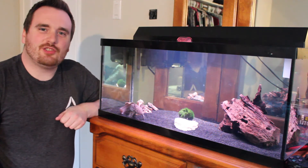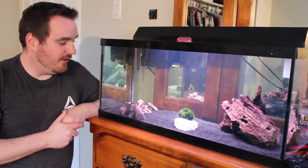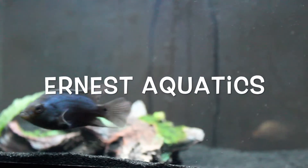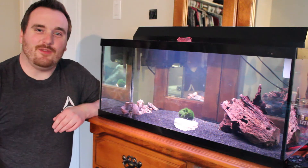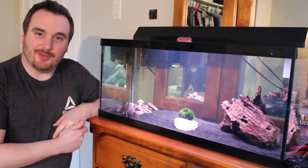Hi, it's Ernie from Ernst Aquatics, the fish keepers channel helping you enjoy the hobby. Today I'm bringing you a video on what an axolotl actually is. If this is your first time on my channel, make sure you hit the subscribe button so you don't miss any future videos about axolotls, along with fish keeping videos I also do.